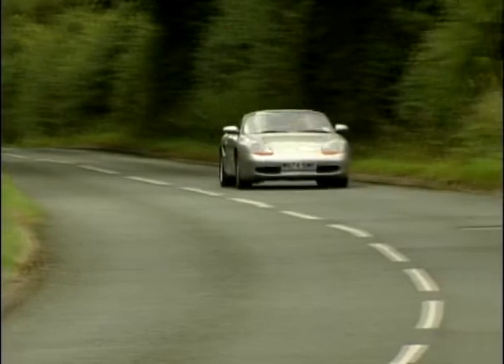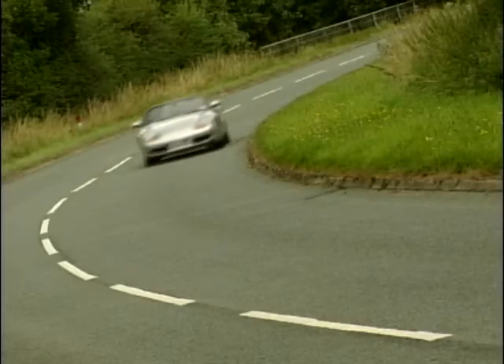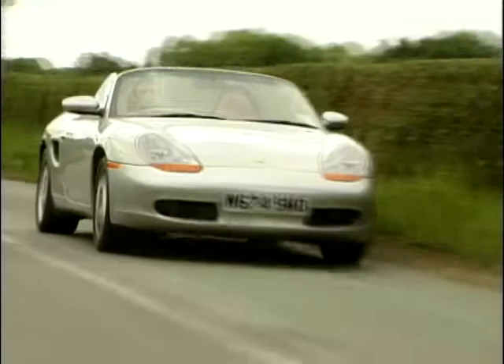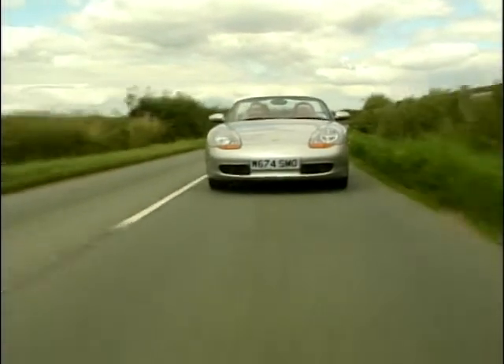Cost cutting means that the 911 has got to share a few parts with its smaller sister, the Boxster. And like it or not, this means your £60,000 supercar looks a lot like a £35,000 Boxster — well, from the front anyway. It doesn't really bother me, but I won't be surprised if some potential buyers felt a little bit differently.